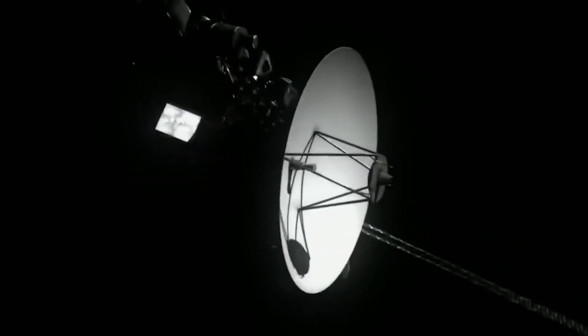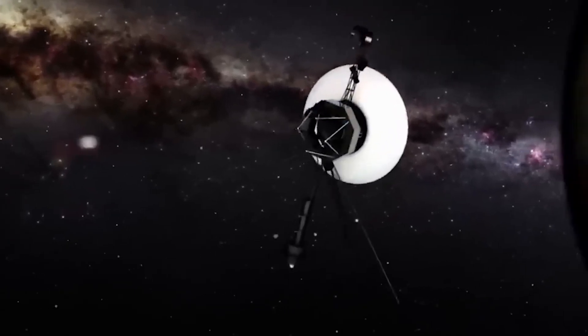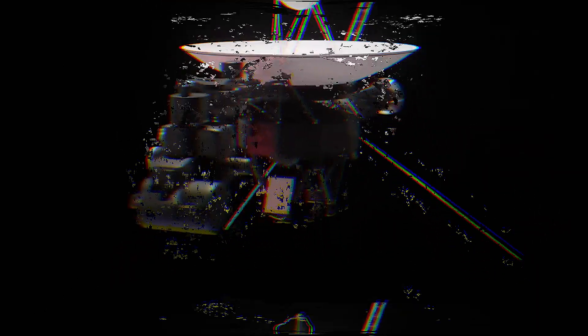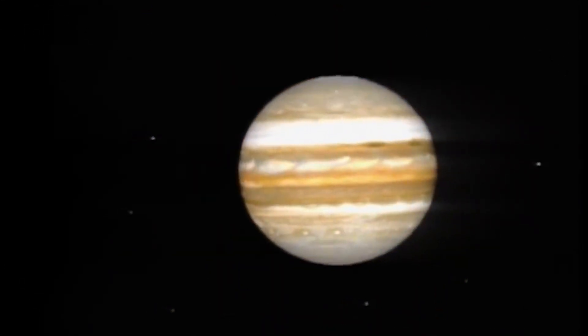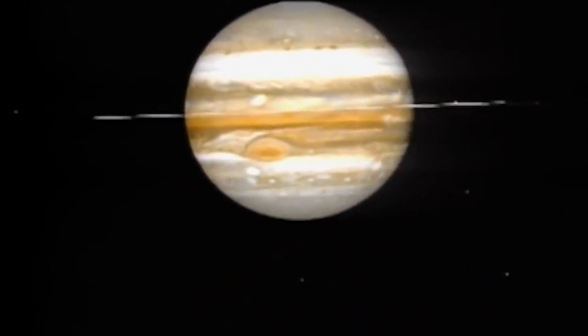In April of 1978, when the spacecraft was at a distance of roughly 165 million miles, it began its Jovian imaging mission. By taking a photo every 96 seconds for 100 hours, Voyager 1 was able to create a color time-lapse movie depicting 10 rotations of Jupiter, and then it discovered a thin ring circling Jupiter.